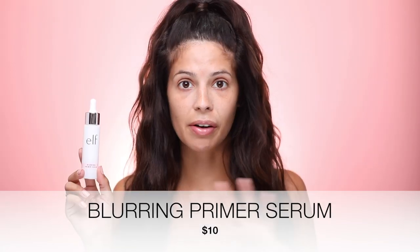For starters I got this blurring primer serum from elf, and I've never tried this before but it sounds very interesting. It feels so good — just like a soft creamy serum that I'm putting all over my face. It's kind of thickening up as I rub it in. I think I put milk on my face! It's getting just a little bit tacky. It says it's blurring but I actually feel a little bit moisturized now.